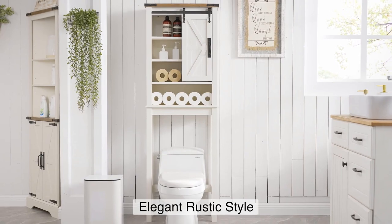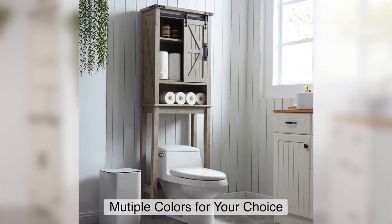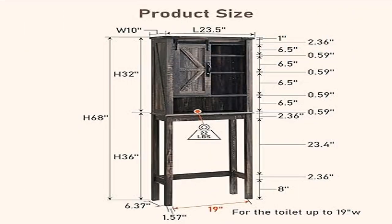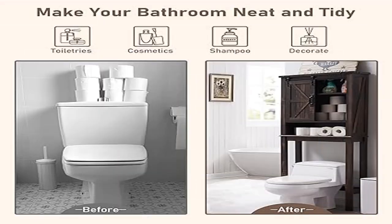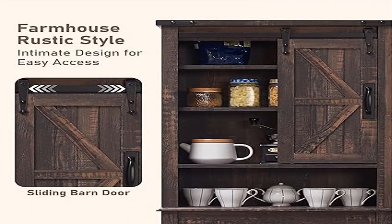Farmhouse rustic style — simple rectangular design crafted from high-graded engineered wood with metal decorations. Organize essential toiletries in one spot while complementing your space with a farmhouse rustic style.